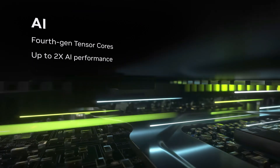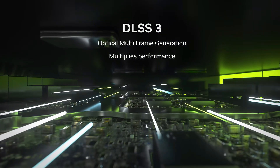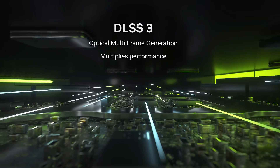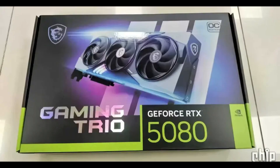Now, let's talk about the brains behind the operation. The RTX 5080 is expected to run on NVIDIA's GB203 core, featuring 84 streaming multiprocessors — that's 10,752 CUDA cores in total. This beast is definitely positioning itself as a high-performance heavyweight in the GPU market.